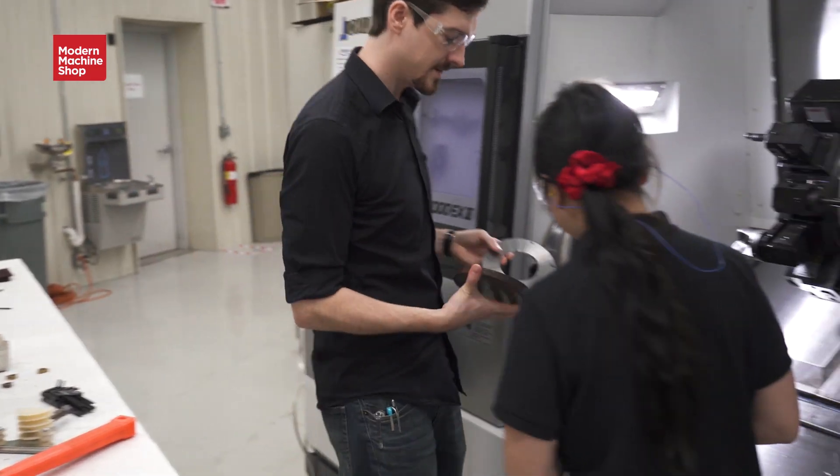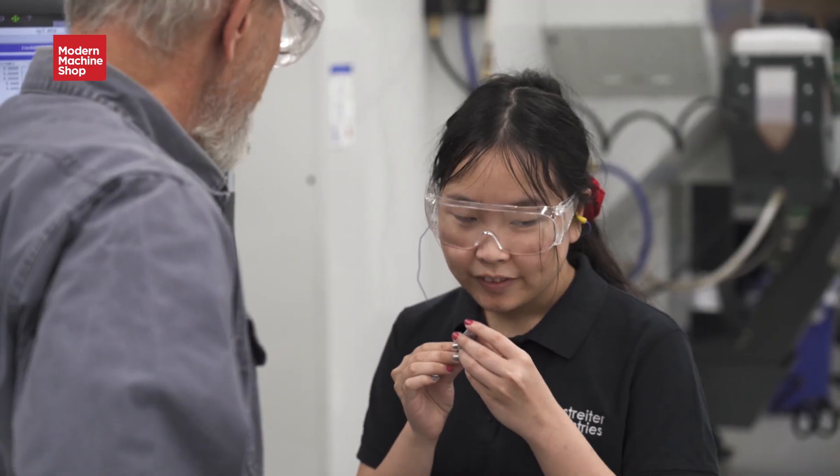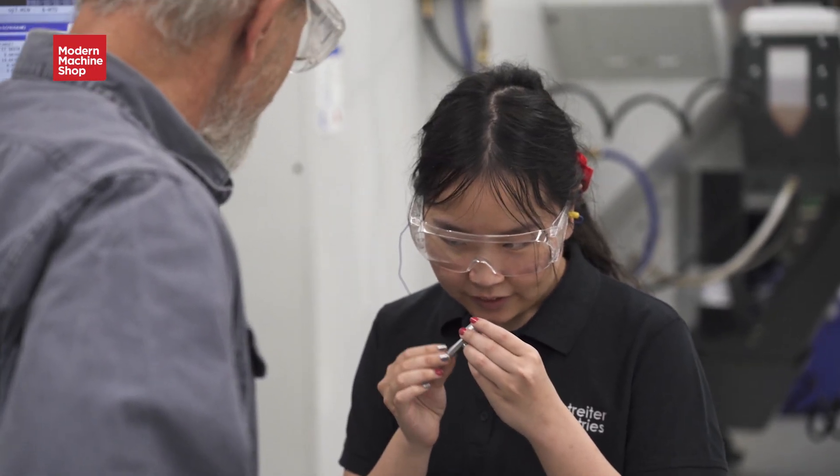Some advice I would offer to manufacturers hiring visually impaired employees: get to know your employee, get to know what they can and can't see, ask questions and get information. Research different technologies that could help them and work with them to see their capabilities.